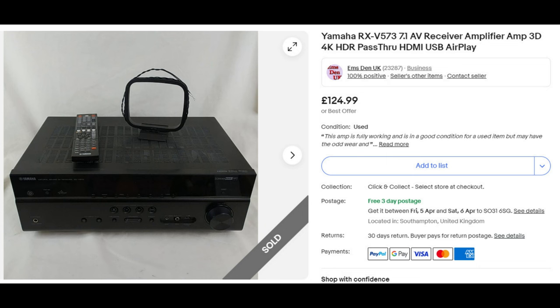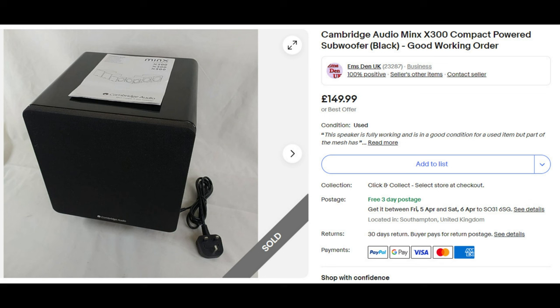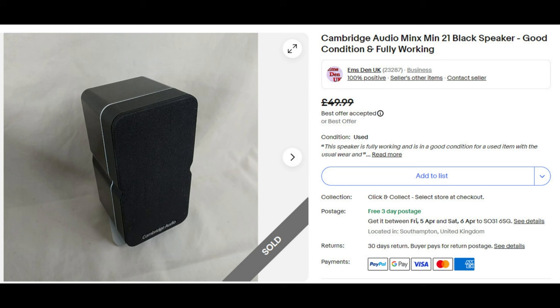Then we're moving on to the Cambridge Audio Minx X300. This went up for £149.99. When you were bidding on this lot, I didn't even know that was in it — I thought it was just the receiver. I didn't really look into it thoroughly, so it was a nice surprise. We were very, very pleasantly surprised, and also surprised on the 23rd of February when this also sold for full price. The thing is, it comes as a surround sound set, but we decided to split it up because there was a lot more value splitting it up than selling it as one piece.